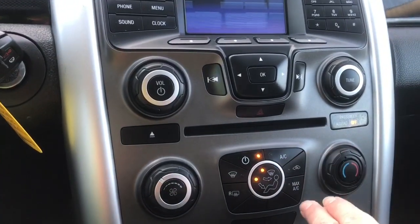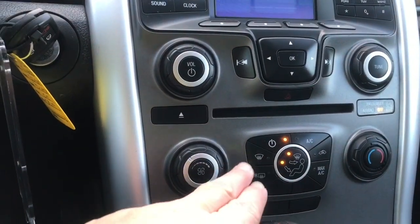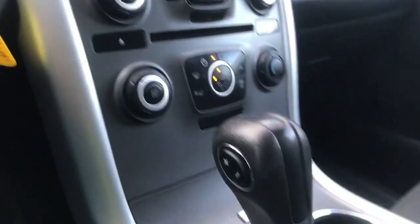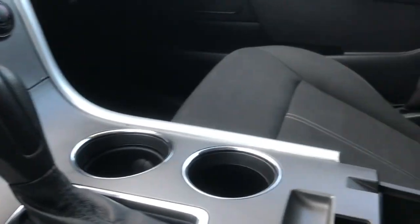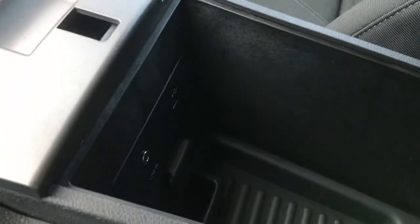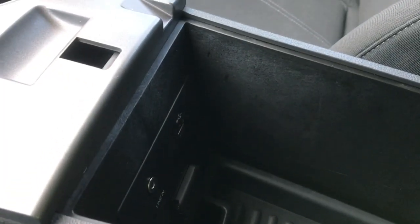Then you have AC and max AC, as well as front and rear defrost and your fan off to the side. You have an automatic select shifter, a couple of cup holders, your armrest opens up and inside is your auxiliary line-in and your USB, as well as more storage, and there's also a 12-volt in there.